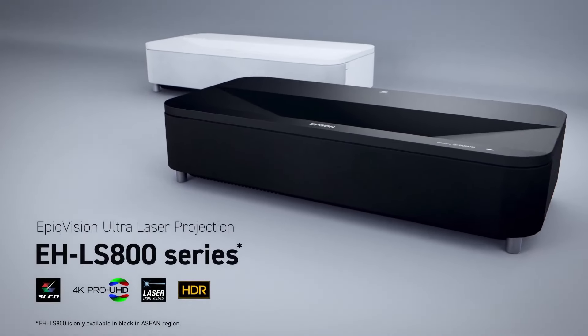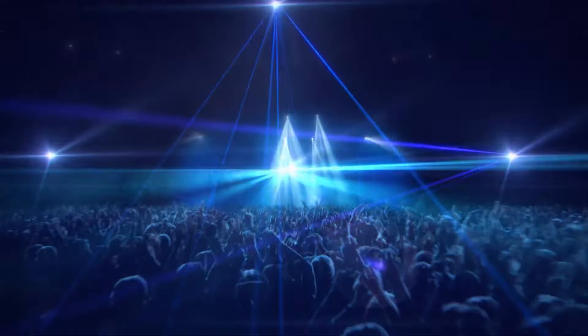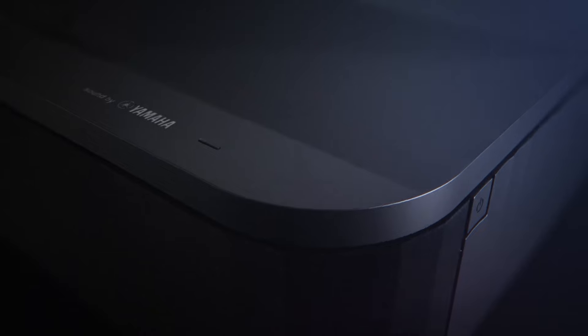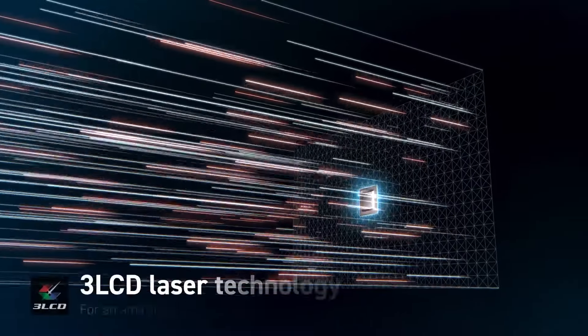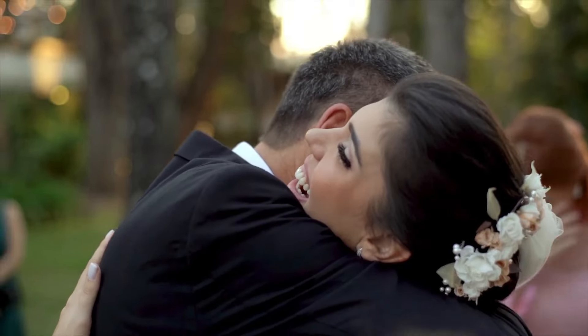Our next pick is the Epson EpiqVision Ultra LS800, a top-tier ultra short throw projector that redefines home entertainment with its impressive features and performance. Its ultra short throw capability allows it to display a massive 150-inch image from just a few inches away from the wall, making it perfect for small spaces and easy setups, eliminating the need for complex installations and long cables.